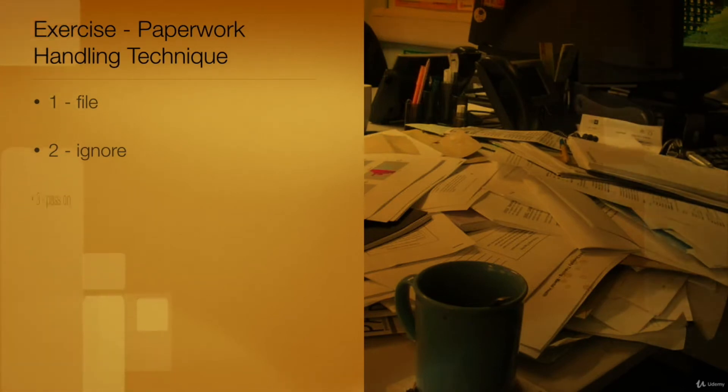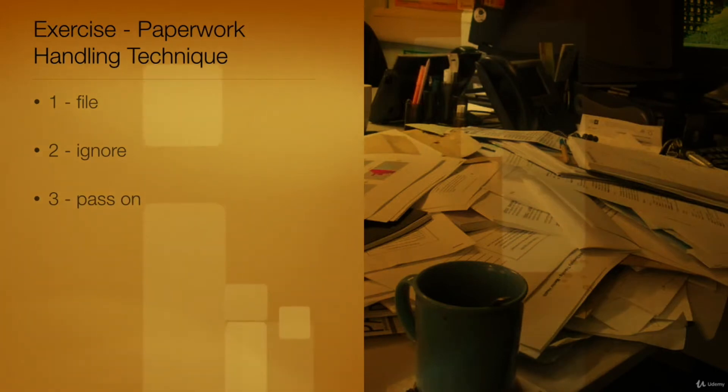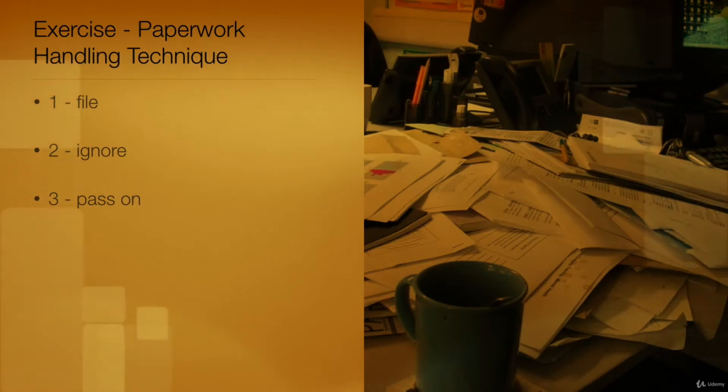Option 3: This choice is correct. Pass on is a simple action to take with new paperwork. This is paperwork that may be informational or that does not require action on your part. Forward this paperwork as soon as possible.